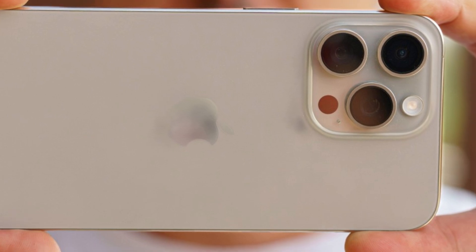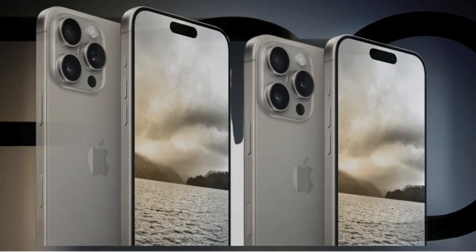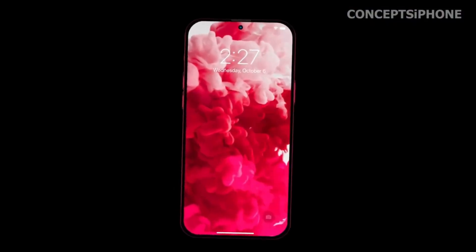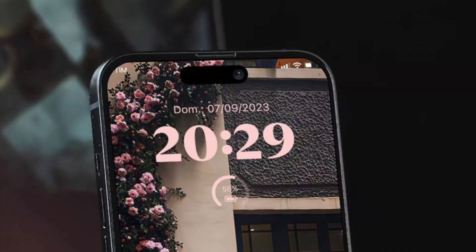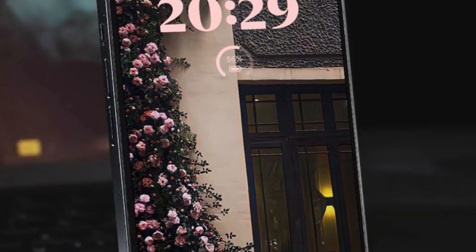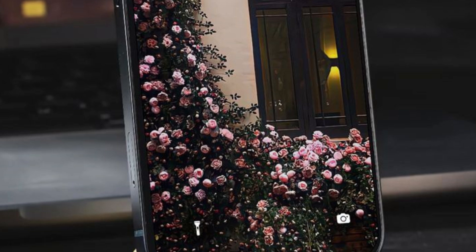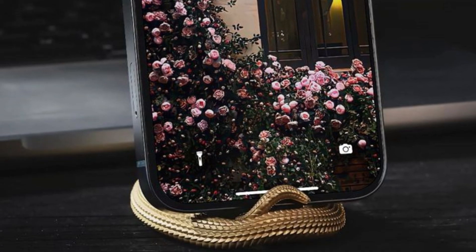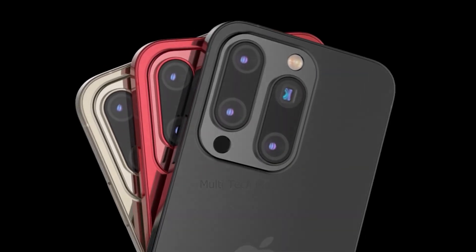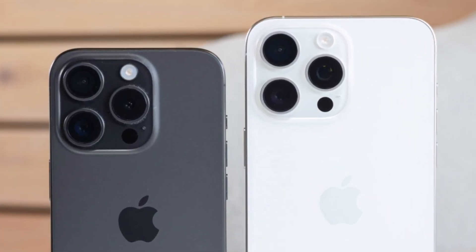LTPO technology enables adaptive refresh rates, enhancing smoothness and efficiency by dynamically adjusting refresh rates based on content. The transition to LTPO panels for iPhones supporting faster refresh rates, such as ProMotion, is anticipated around 2025 with the iPhone 17. This technological advancement aims to deliver superior display performance while optimizing battery efficiency, aligning with Apple's commitment to innovation and user experience.